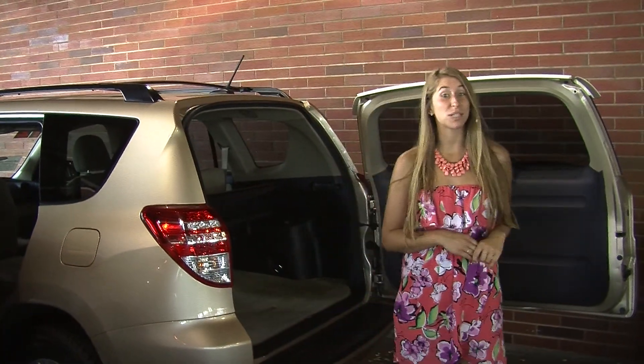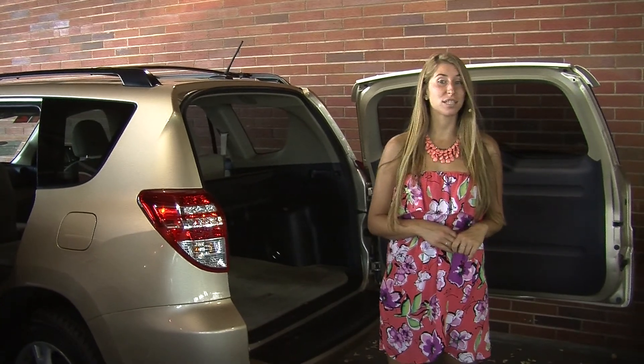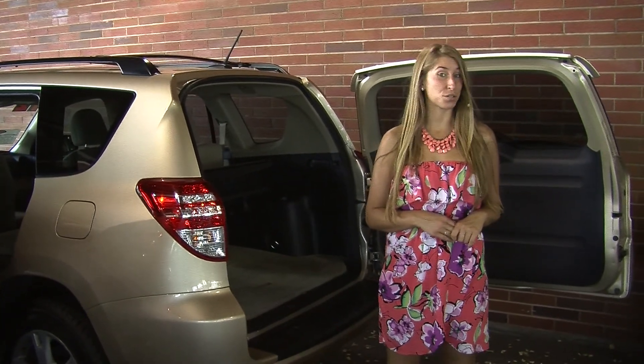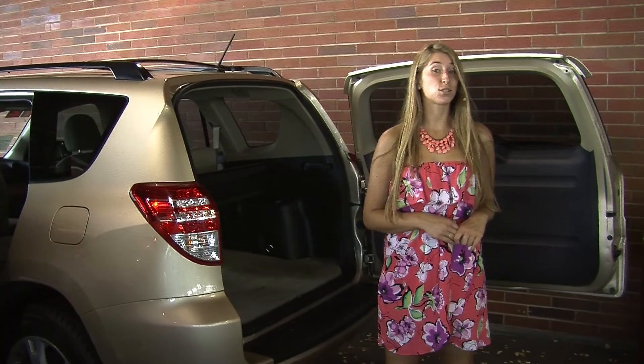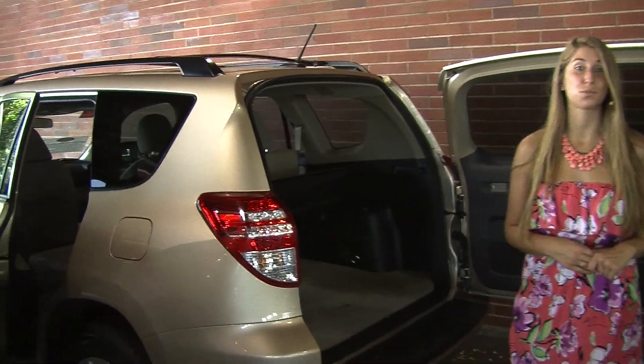All of our inventory at Titusville goes through a thorough safety inspection. They are beautifully detailed so you can purchase with confidence. Give us a call today to set up a test drive with one of our professional sales representatives at 253-475-4155. Thank you for clicking on our virtual tour.